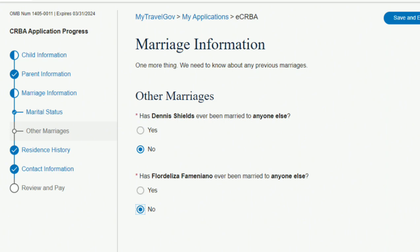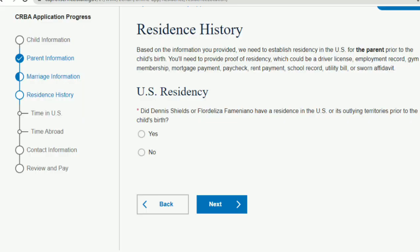Next is residence history — proof that you are an actual resident in America. Your passport shows your US residence, as does your driver's license. Another option is your W-2 form or tax returns. I uploaded four years of those. The online application may recommend five years — I had four since that's what the mail-in application specified.